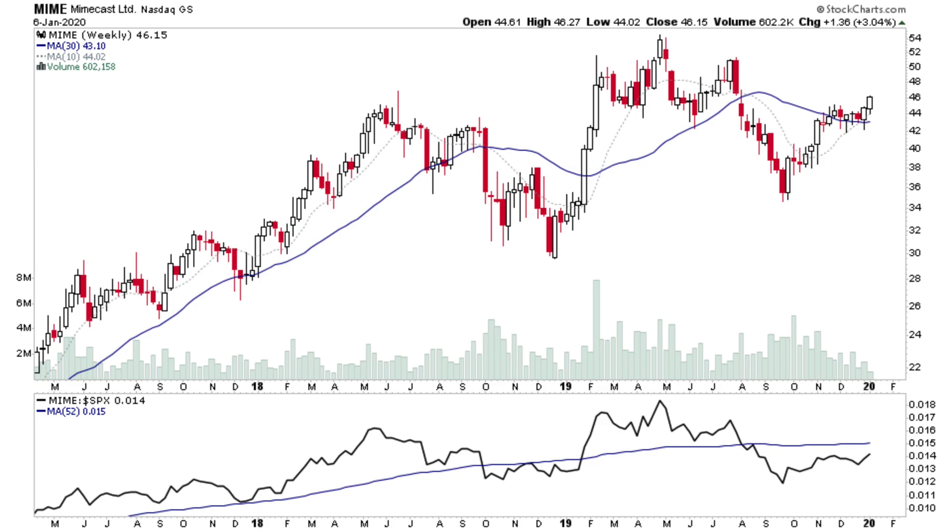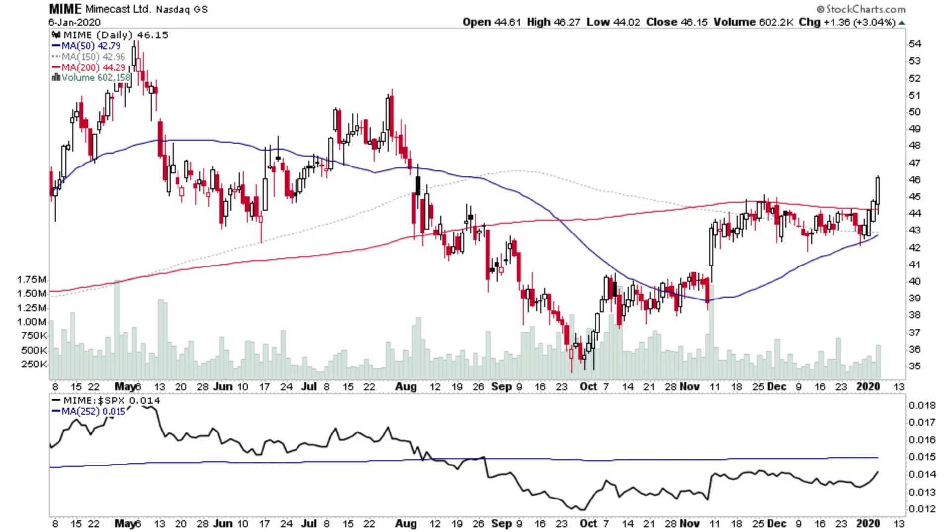MIME is again attempting to move into Stage 2. Relative performance has not been good — it's been underperforming — but the pattern is looking interesting with it just breaking out above its 200-day and recent highs. It might be worth a look, though it's quite an early one.